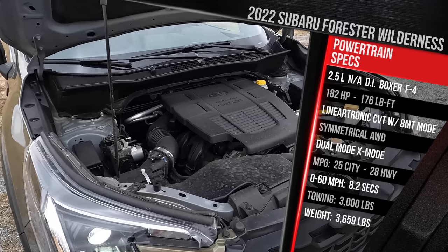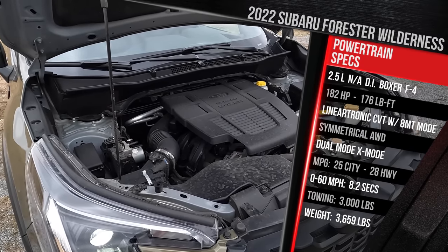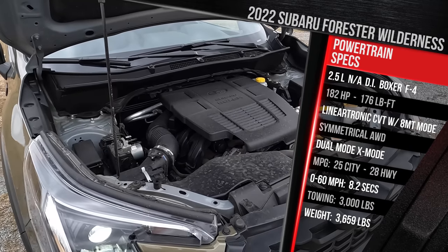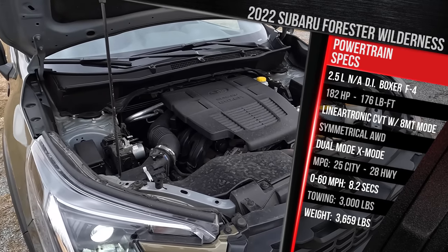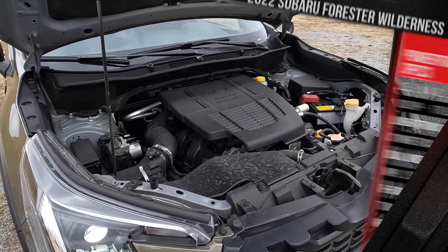Thankfully, it still runs on regular gas. The Wilderness model, because of the upgraded transmission, can tow more — up to 3,000 pounds. And despite having all the extra gear, it's really not that much heavier. This weighs in at around 3,600 pounds, about 50 pounds heavier versus a Forester Limited or a Forester Premium.